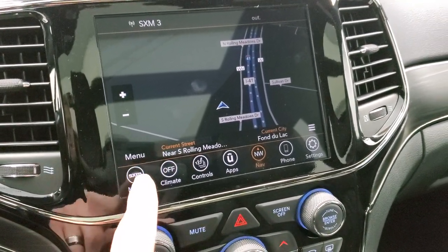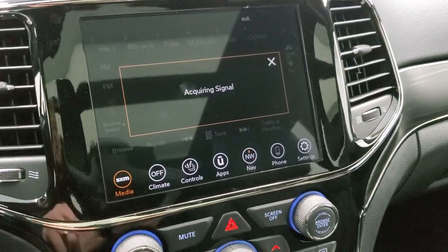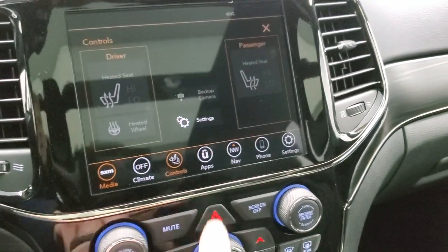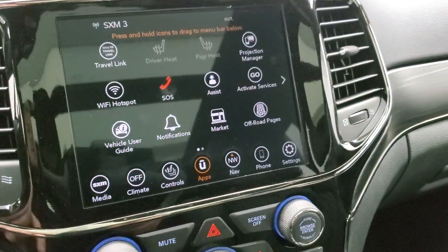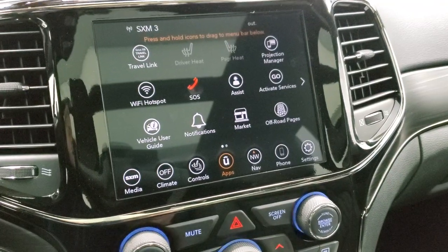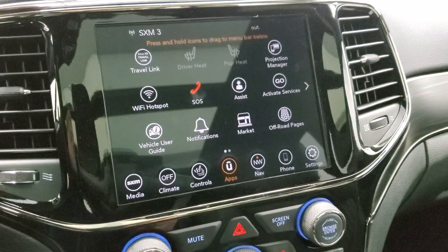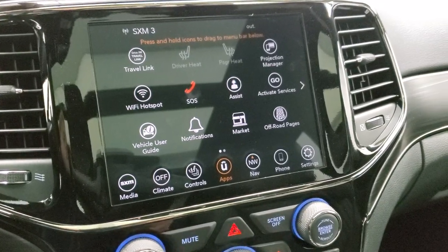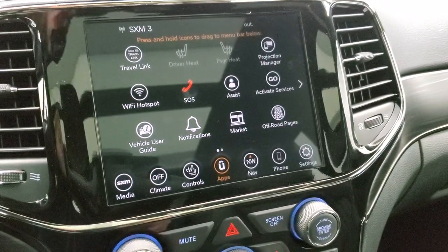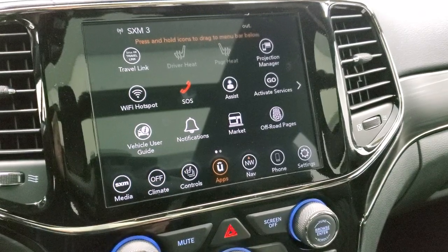I'm going to turn the car off for a bit since we're inside. You get AM, FM, and SiriusXM radio. You can do your heated seats and heated steering wheel from there as well. You also get your apps — projection manager — which is Apple CarPlay and Android Auto. You can project your cell phone through one of those apps to the screen, so if you have Waze, Google Maps, or another navigation program you prefer over the factory one, you can project it to the screen. Pretty sweet.